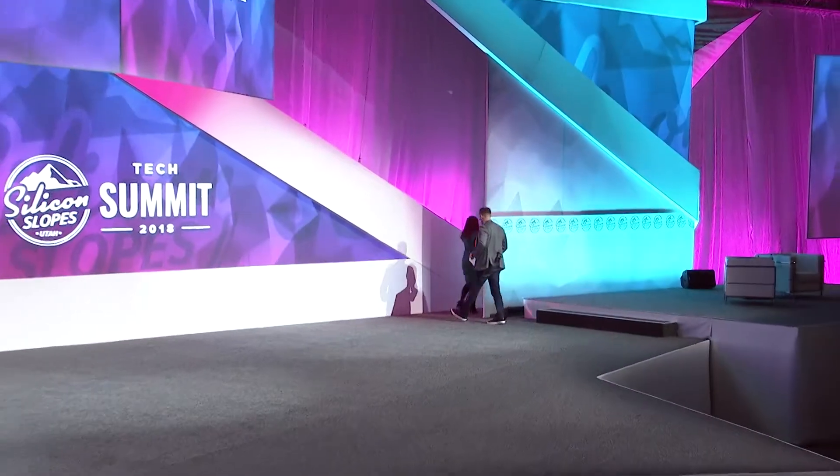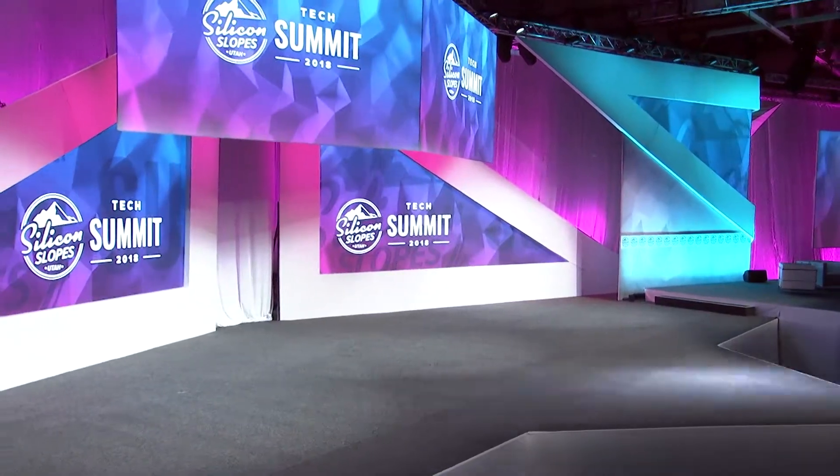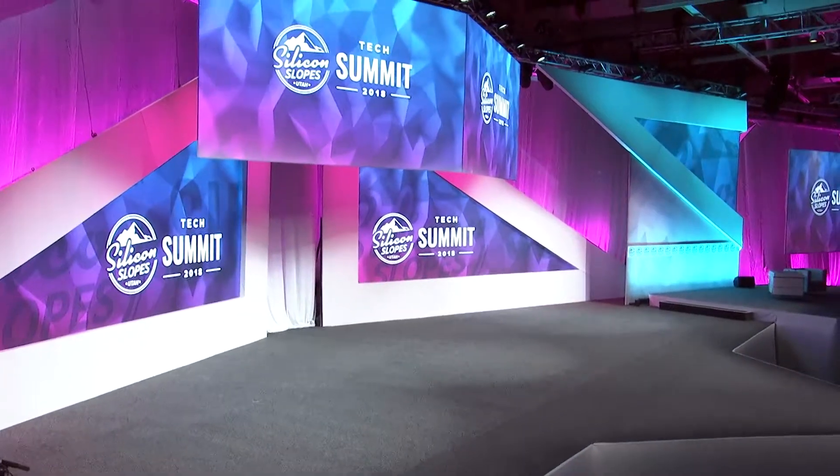Ladies and gentlemen, it is my pleasure to introduce the product design engineer director of Facebook Oculus, Ms. Kaitlin Kolodowski.